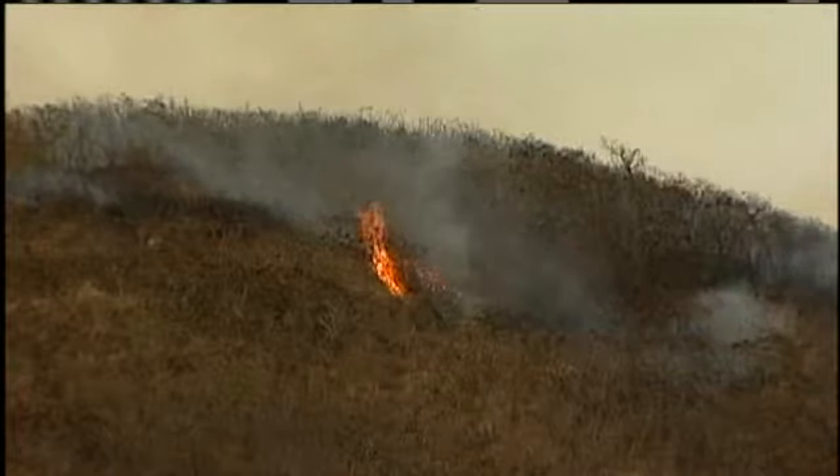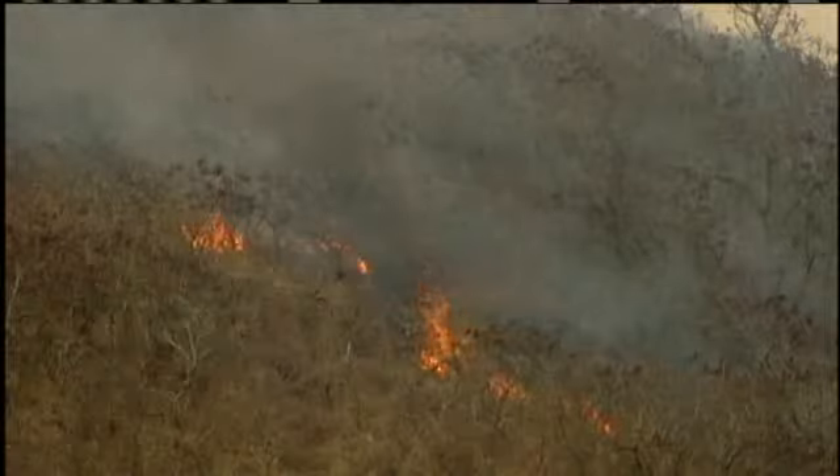Firefighters responded to the 3:30 call. The fire had fanned out and flames could be seen on several fronts as the blaze made its way up the ridge. When they had to go up that hill in the middle of the afternoon with all their equipment, dragging those hoses up the hillside, it was a job.